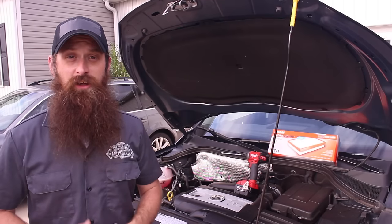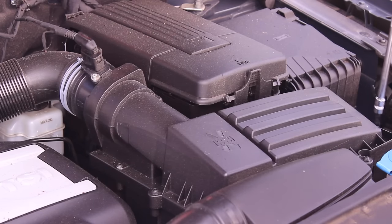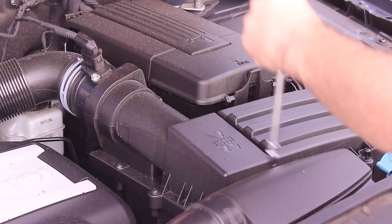It's no surprise that it gets really dirty under the hood, and the engine air filter is the first line of defense for your engine. A dirty air filter can restrict flow, which will make the engine work harder. That can lead to poor acceleration and reduced overall engine performance.